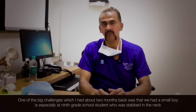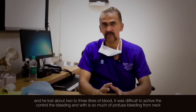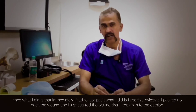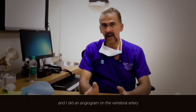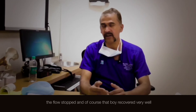One of the big challenges I had about two months back was a small boy, a ninth grade school student who was stabbed in the neck and lost about two to three liters of blood. It was difficult to control the bleeding. With such profuse bleeding from the neck, I immediately had to pack — I used axiostand, packed the wound, and sutured it. Then I took him to the cath lab and did an angiogram on the vertebral artery. At the site where I had packed the axiostand, that area had almost clotted up. The flow stopped and the boy recovered very well.